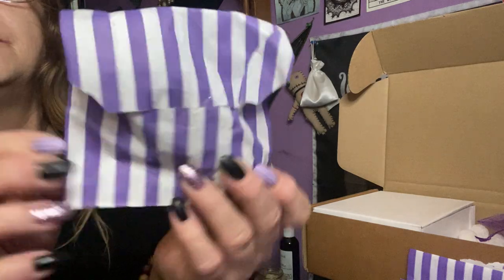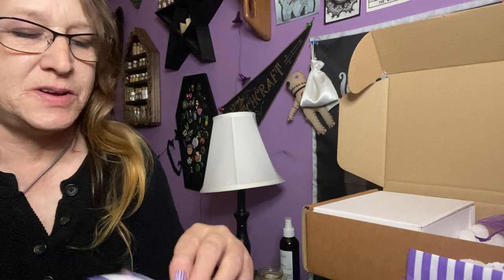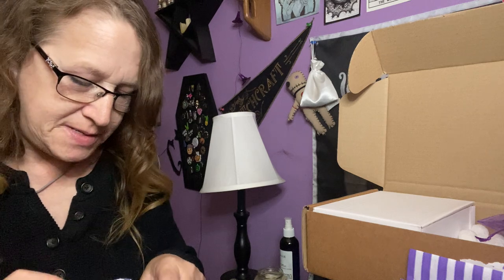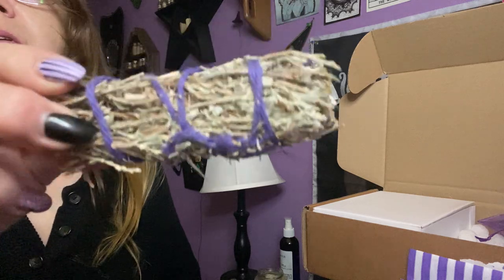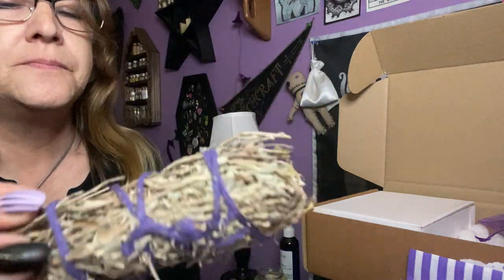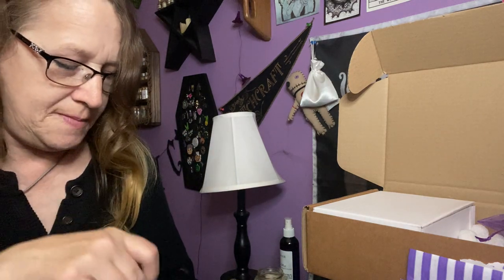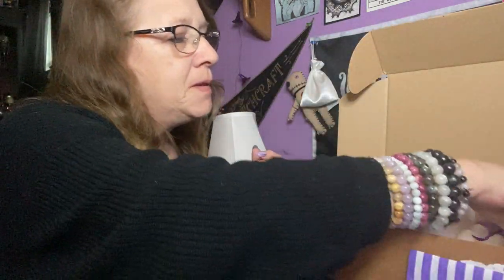We have this purple bag — it feels like a smudge stick, and it is. We have a smudge stick, maybe rosemary or mugwort, hard to tell. And we got our herb in a jar — this one says Sacred Blessings Herbal Mix in a cute jar.